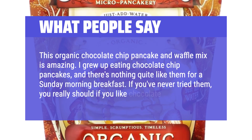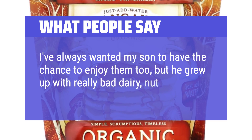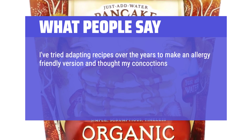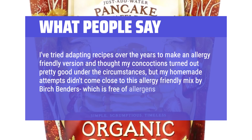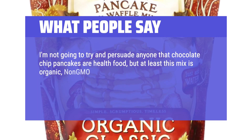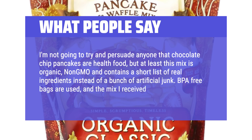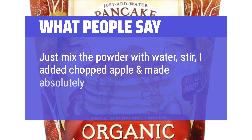If you've never tried them, you really should if you like chocolate. I've always wanted my son to enjoy them too, but he grew up with really bad dairy, nut, and egg allergies. I've tried adapting recipes over the years to make an allergy-friendly version, but my homemade attempts didn't come close to this allergy-friendly mix by Birch Bender's, which is free of allergens like dairy, nut, egg, and soy. I'm not going to claim chocolate chip pancakes are health food, but at least this mix is organic, non-GMO, and contains a short list of real ingredients instead of artificial junk. BPA-free bags are used, and the mix expires in about one year. Just mix the powder with water, stir — I added chopped apple and made absolutely scrumptious pancakes.